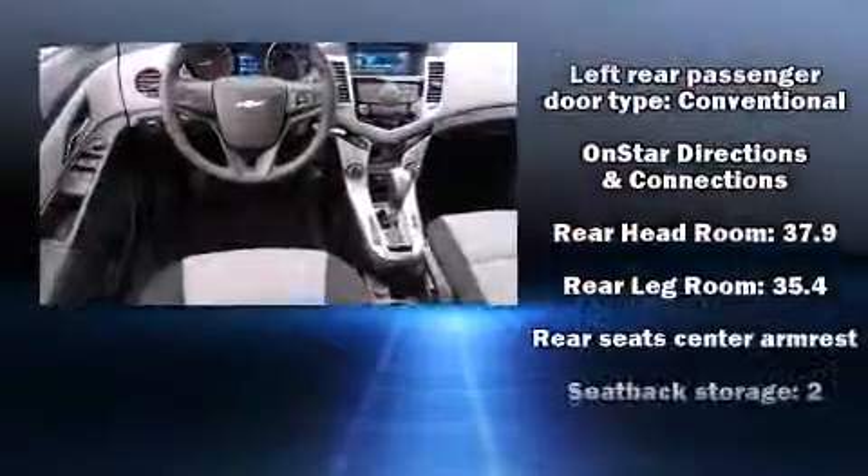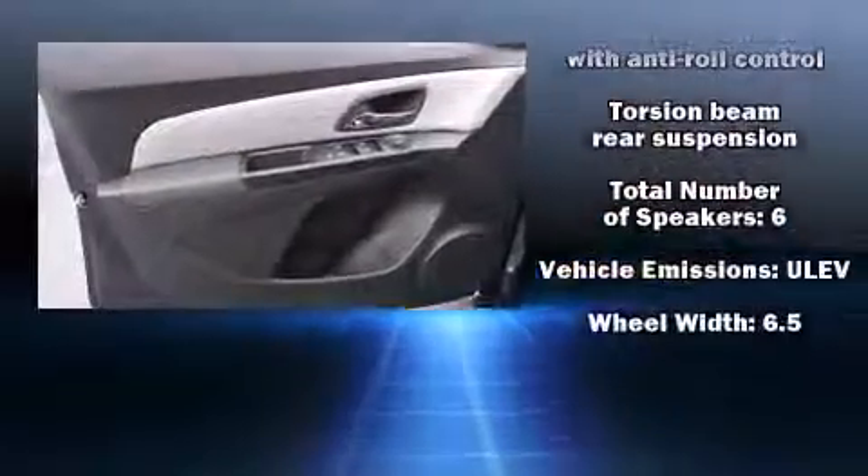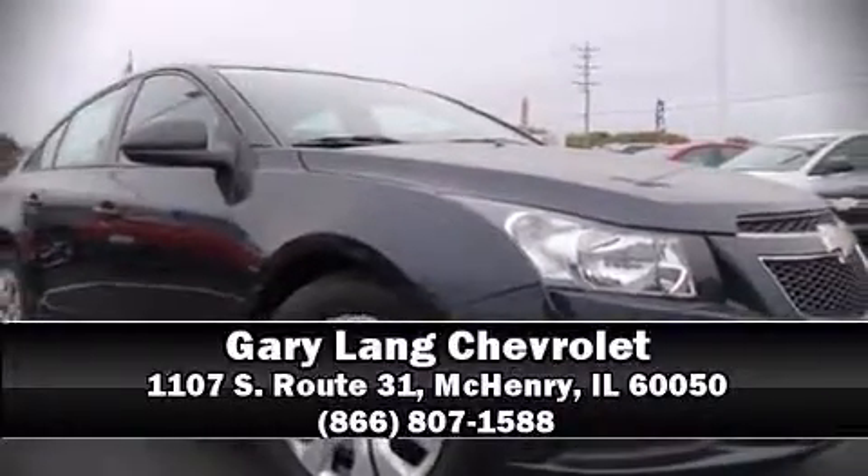Curtain airbags combine with standard stability control in creating a comprehensive safety network. Our sales staff will help you find the vehicle that you've been searching for. Call now to schedule a test drive.